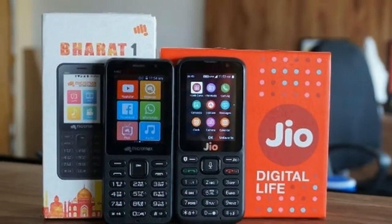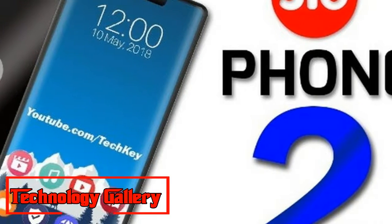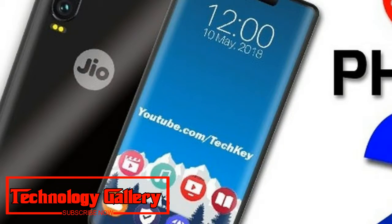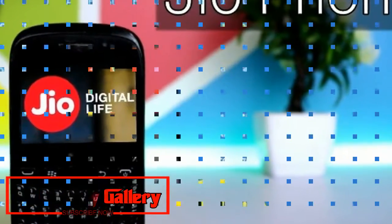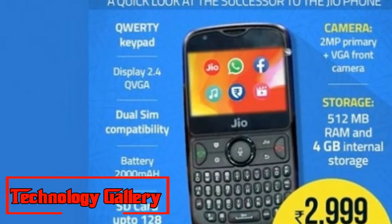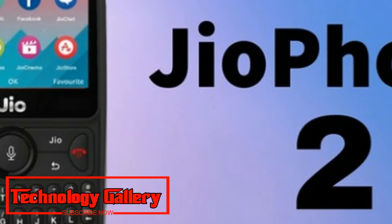Clients can also get a Jio Phone recharge plan for Rs. 594 with unlimited voice and data for six months. On paying, they will also get an additional trade bonus of a 6 gigabyte data voucher worth Rs. 101. Jio will offer a total of 90 gigabytes of data over six months under this plan. The new Jio Phone comes with a Jio SIM.